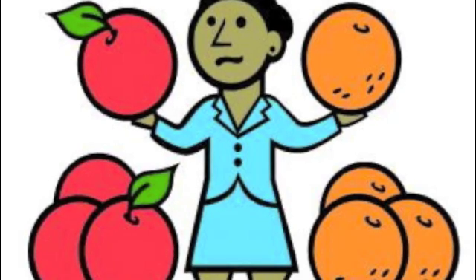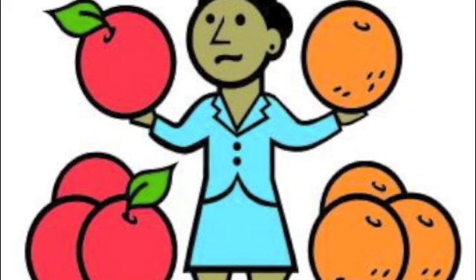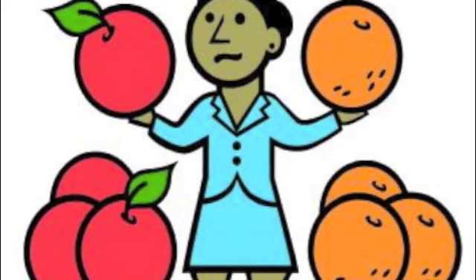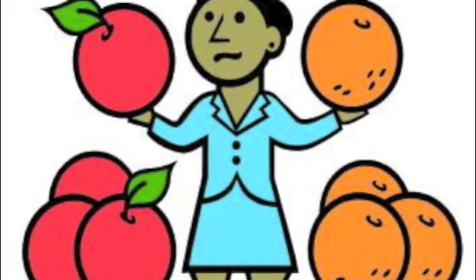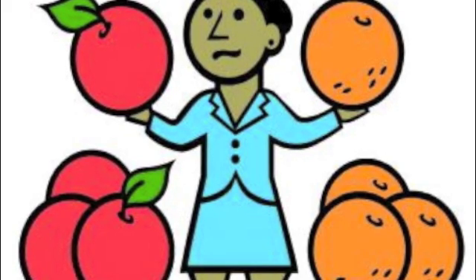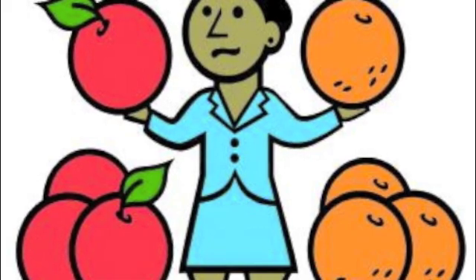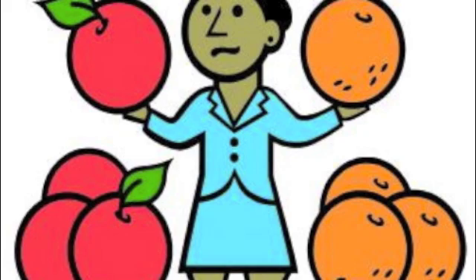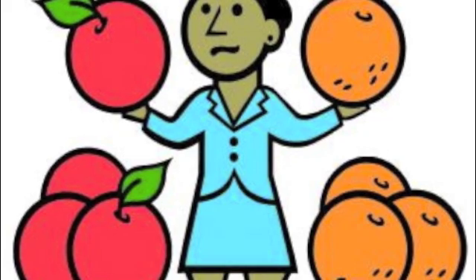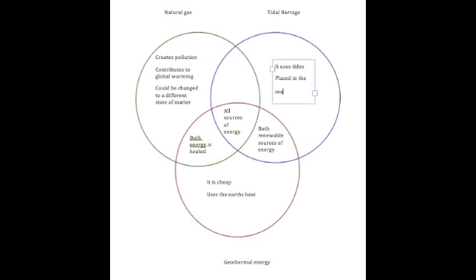There are similarities and differences among the three types of energy discussed today. The similarities are that they are all alternative types of energy and they are all environmentally friendly. The differences are that they are produced differently.